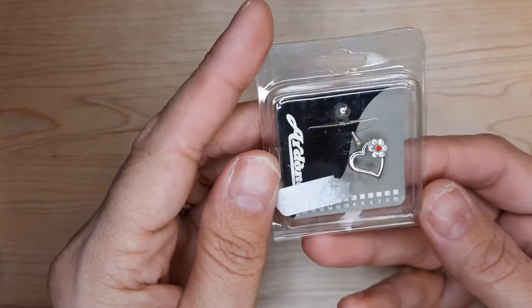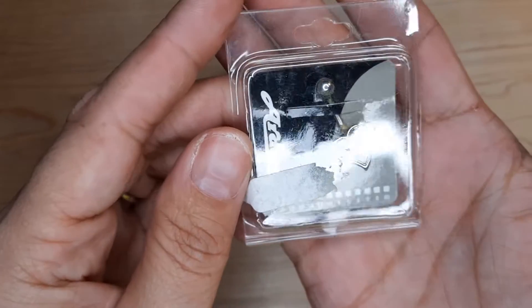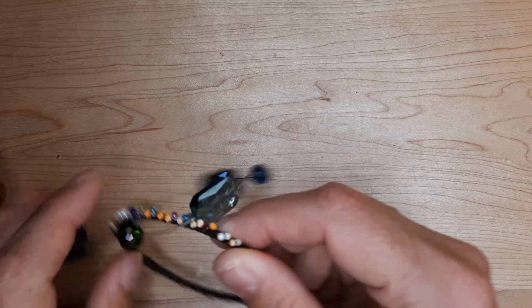Here is a belly button — body jewelry. Looks like it's stainless steel. Mardine — they sell these a lot. That was $14.99. I have a bunch of those; I should put them up.